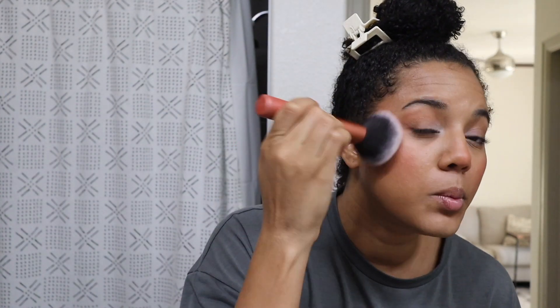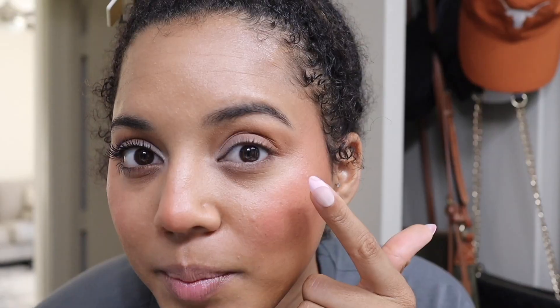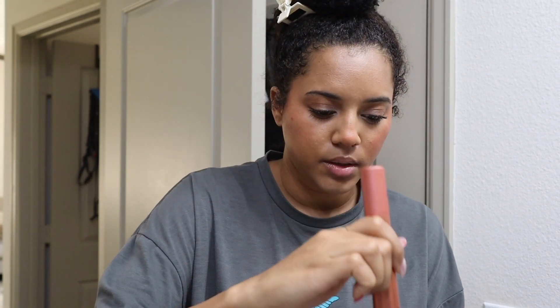The blush is looking a little crazy, so I'm taking a plain brush and blending it more because it is giving clown just a little bit. That's pretty much it for the face — I'm gonna do mascara, lipstick, and that's it. I don't do falsies or highlight anymore. This is the L'Oreal Telescopic mascara. One last dab of setting powder because my forehead is a little oily.